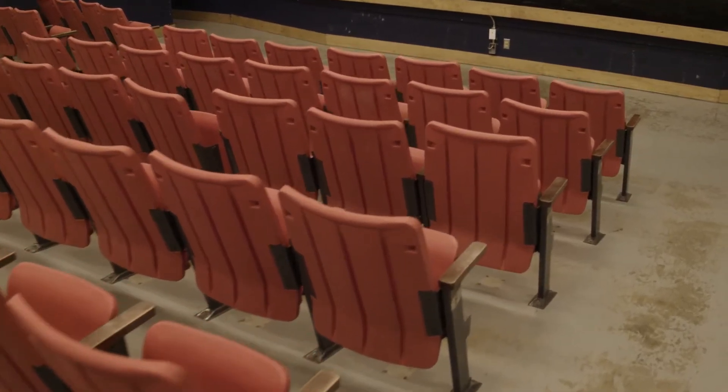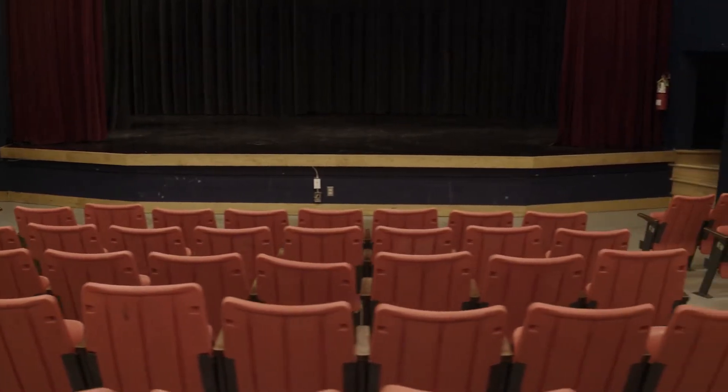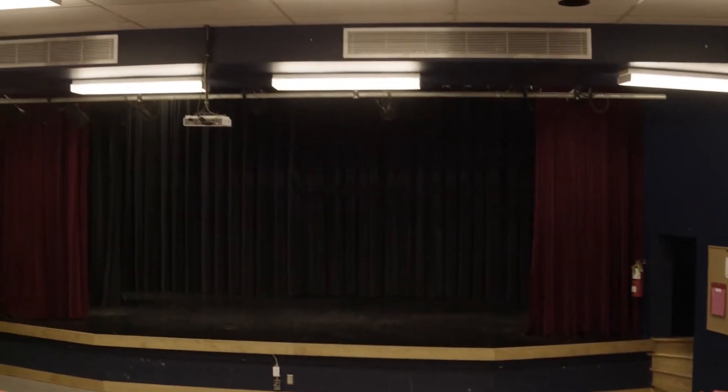If you like to perform, our mini-theater can seat over 100 students and is home for our theater arts classes. With a large screen and digital projector, movies are awesome.